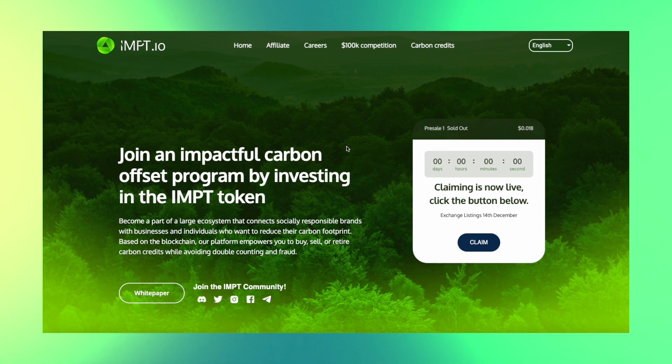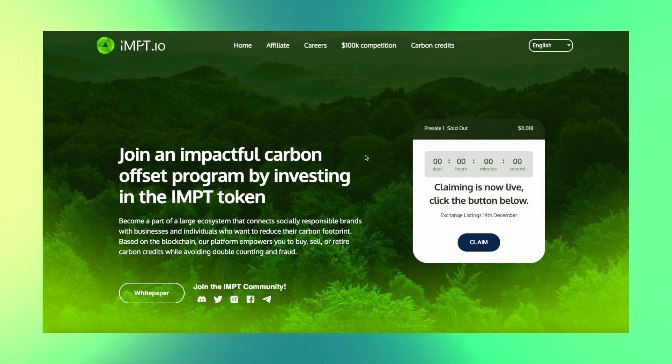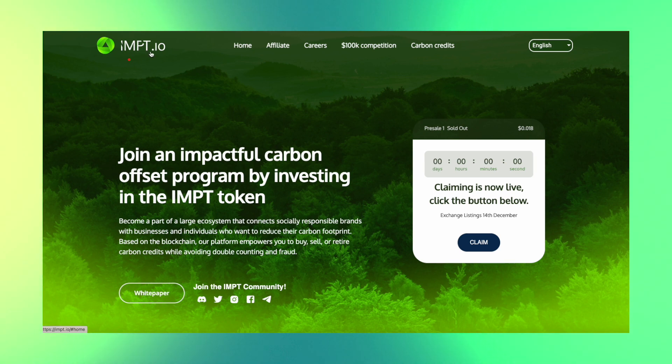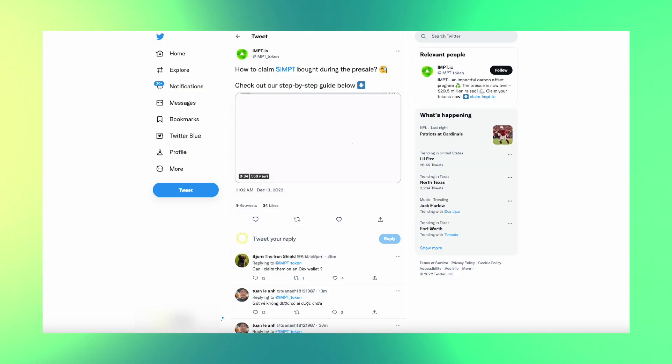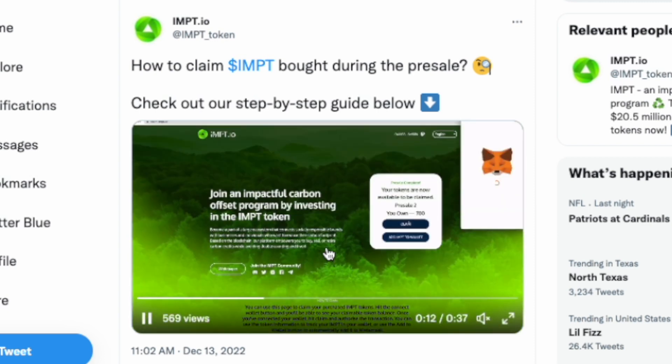A very quick reminder: if you haven't claimed your tokens yet — for those who have invested in IMPT Token — you can do so by going to the website. Just make sure you go to the correct website, because around this time there are a lot of fake sites. Be careful, because once you connect your wallet to a fake site, all your tokens are gone. Make sure it's IMPT.io — not anything else — that is the correct official website. Once you get there, connect your wallet and go ahead and claim your tokens. There's also a quick 37-second tutorial that guides you through how to claim your tokens.